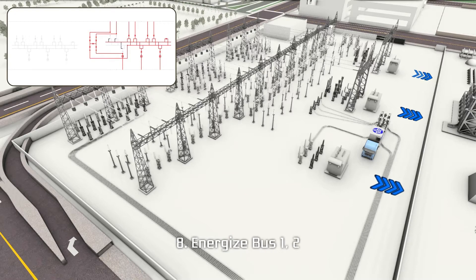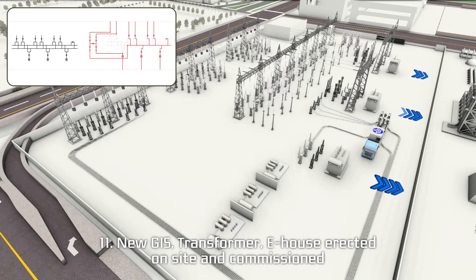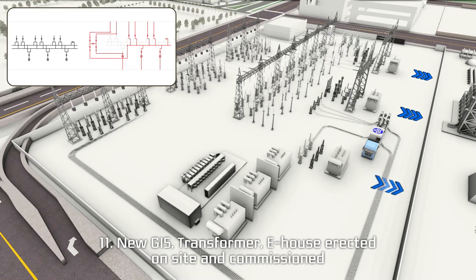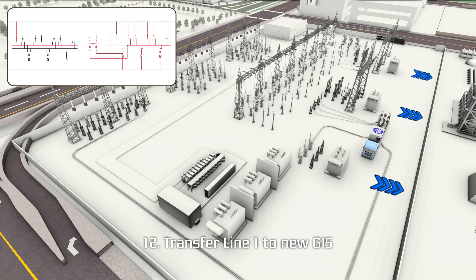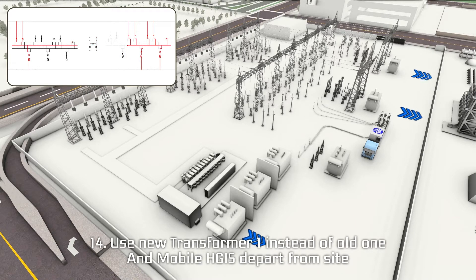Hyosung mobile substations can dramatically reduce potential power outage periods when facing this type of situation. This same solution can provide incredible benefits for substation expansion and substation reduction projects as well. That's Hyosung's temporary power supply solution with the power of mobile substations.